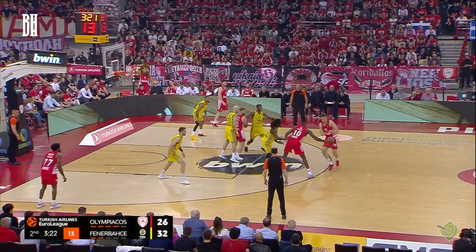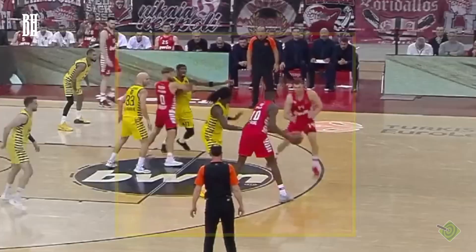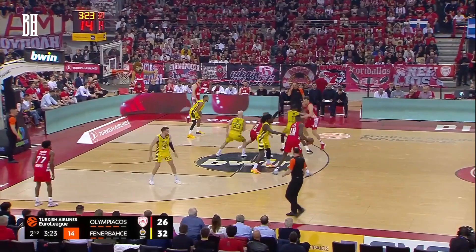Instead, he changes direction, receives a well-timed handoff, and swiftly executes the play. As the action unfolds, you'll notice that Hayes falls for the decoy, losing a step on his defensive assignment. In an attempt to recover, he tries to communicate with Motley to switch, but it's too late. Vazenkov's ability to execute in a fraction of a second leaves the defense scrambling with no time to adjust.